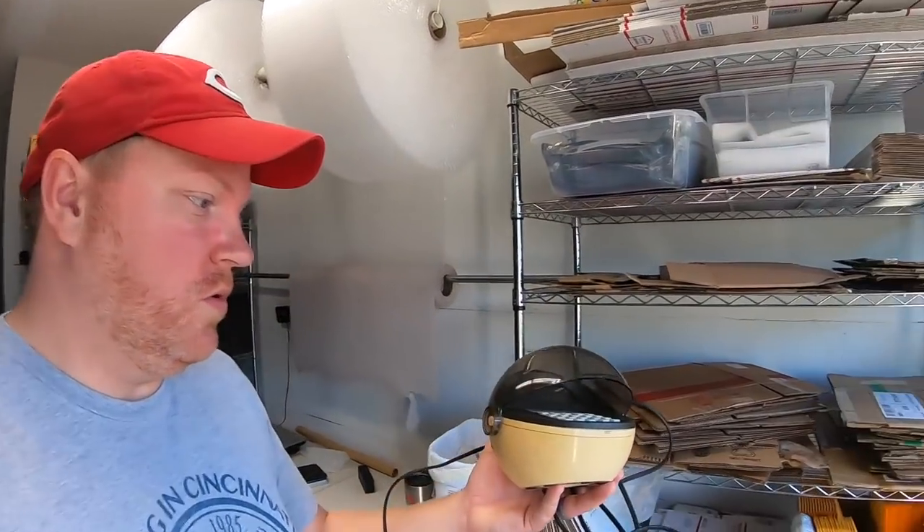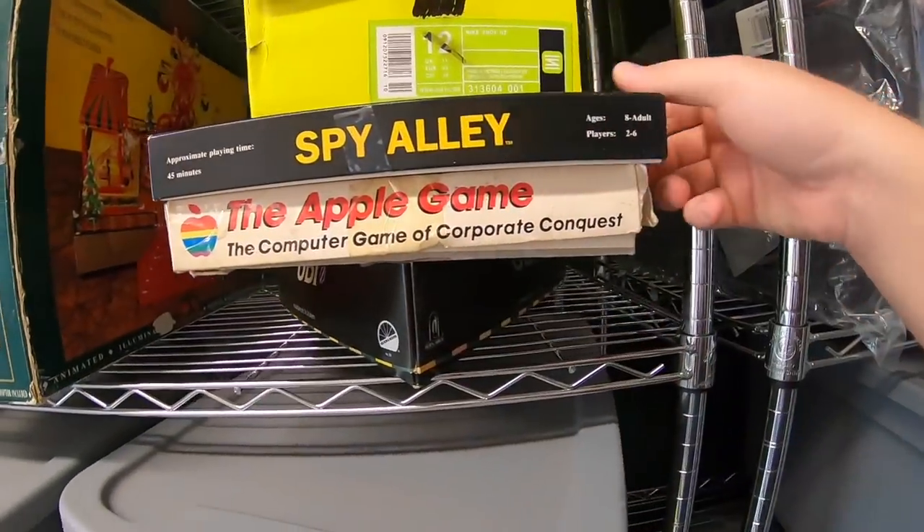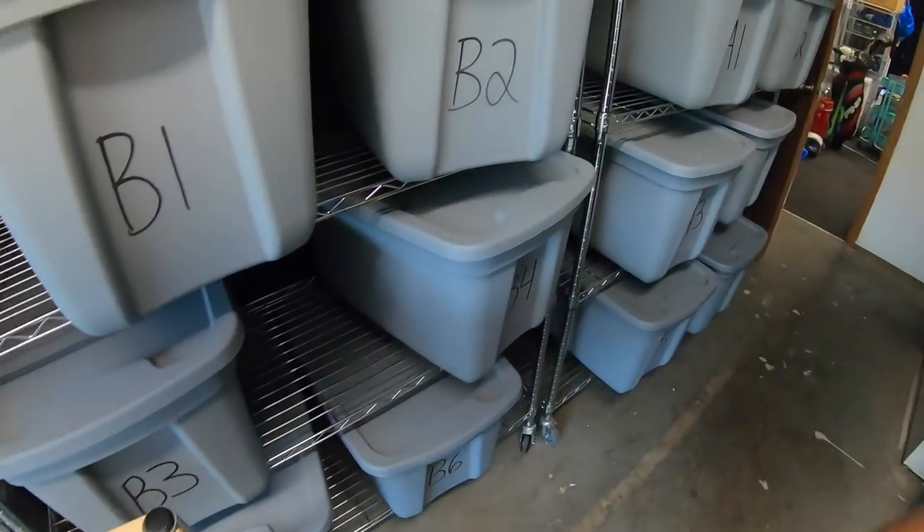Next thing also going out to a viewer is this Apple game right here. I got this maybe a month ago at a garage sale — paid three dollars, and it was missing a lot of pieces, so I decided to do an auction starting at a dollar. It sold for $52.09 plus shipping. It's going to a viewer named Carlos — Carlos, thanks so much for your business. Hope you like it. I think it's pretty rare.